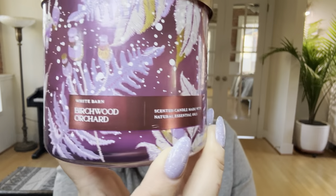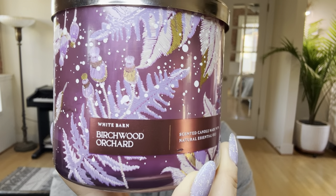Hello, my dear friends. Welcome or welcome back. My name is Sarita. I have one little candle review for you today from Bath and Body Works, and the candle is Birchwood Orchard.